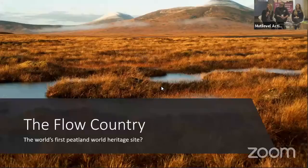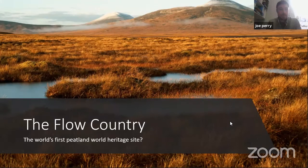Hi there everyone. My name is Joe Perry and I'm really pleased to be talking to you today about the Flow Country World Heritage Site project. There is currently no peatland World Heritage Site anywhere in the world. There's never been a better time to change this. And in our opinion, there is no better peatland candidate than the Flow Country to make this change.